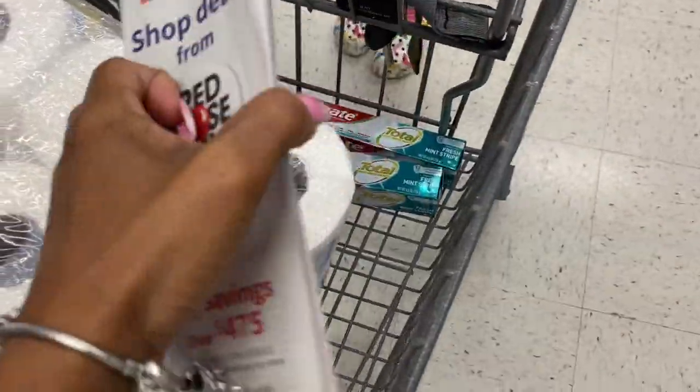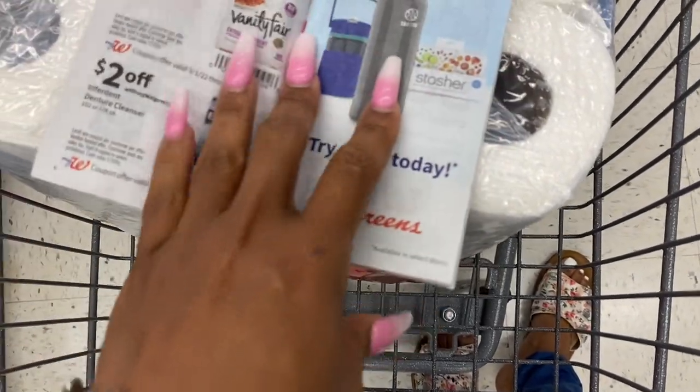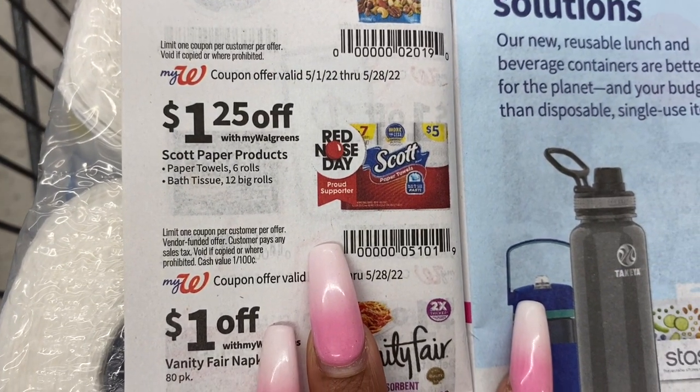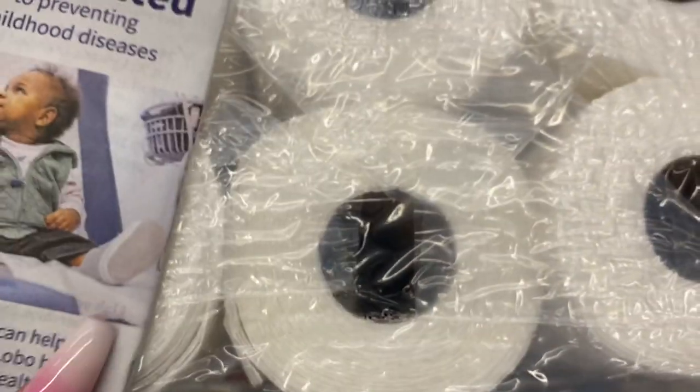Here's the IVC booklet — the IVC booklet coupon is on page six for the Scott's. The cashier will scan it, but if you have it on your app — which everybody should — you can load it there and it's the same thing, it'll still take it off.